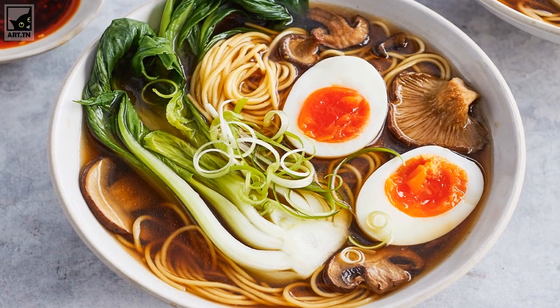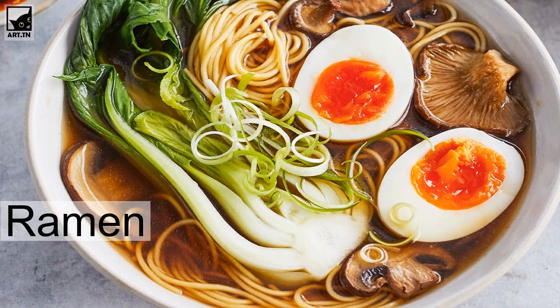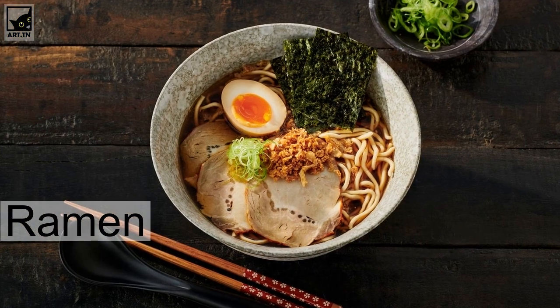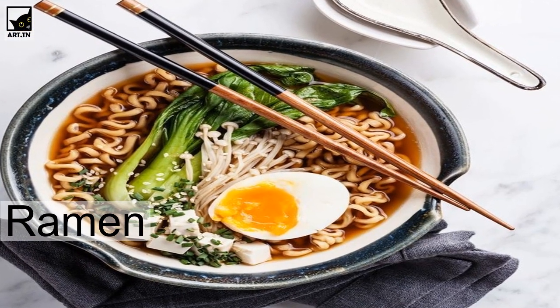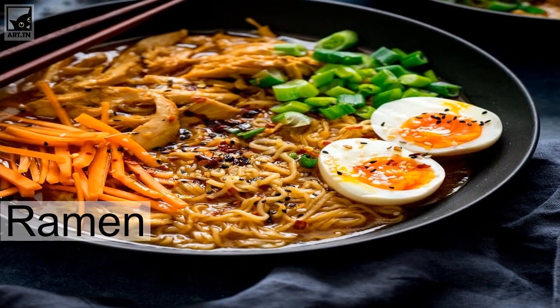Ramen is one of the most popular options when choosing something to eat in Japan. It is a bowl of wheat noodles served in a soy sauce or miso soup mixed with many kinds of ingredients. The most typical ingredients are slices of pork, green onions, seaweed, and egg. The flavor of this dish is unlike anything else.